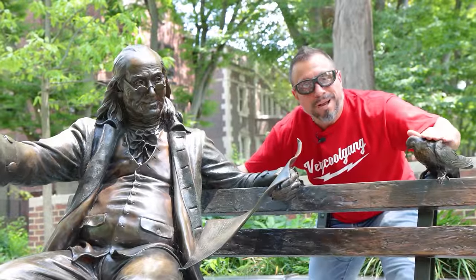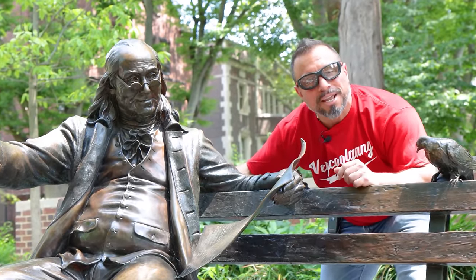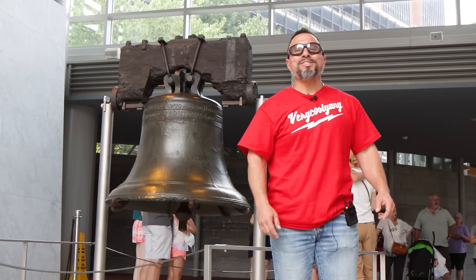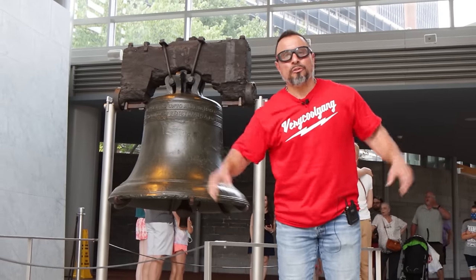Video's over, but if you want more, ring that bell like it's 1776 and let all notifications through. And if you're not subscribed yet, smash that button.